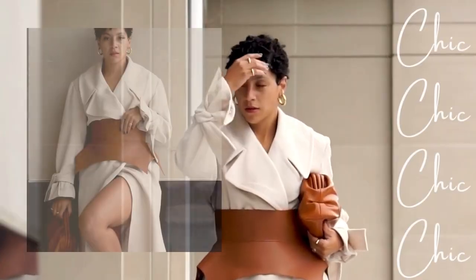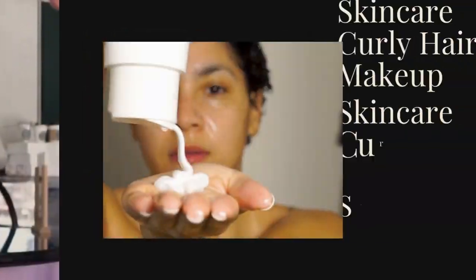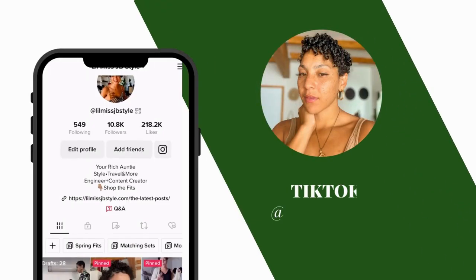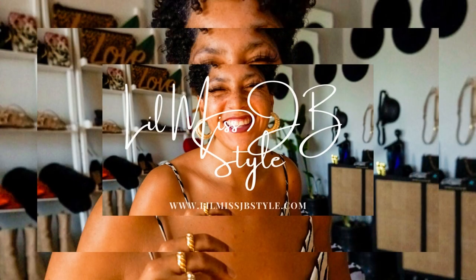Welcome to my channel. If you are new here, it is your girl Jordan of Little Miss JB Style, former engineer turned full-time content creator, serving up outfit inspirations especially for my pear-shaped shorties who are struggling to find the right pieces to flatter your body. And of course, to give you all just a little bit of entertainment and the jokes as well — your dopamine dealer.